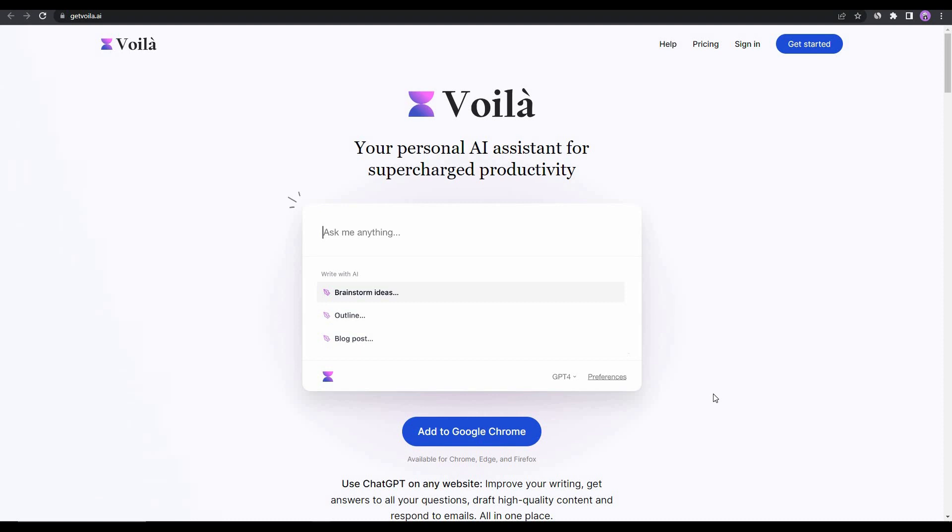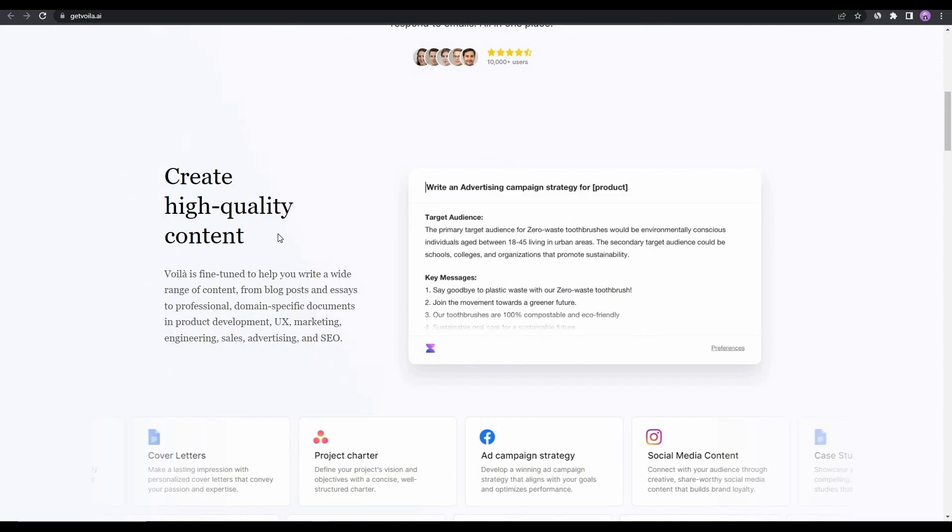The best part is Voila works on literally any website. In most AI writers, you have to access their website and dashboard to generate content. But the unique part about Voila is that it does not have any dashboard or editor. You can go to any website — social media, Facebook, Twitter, Instagram — press some keyboard shortcuts, and Voila will open.